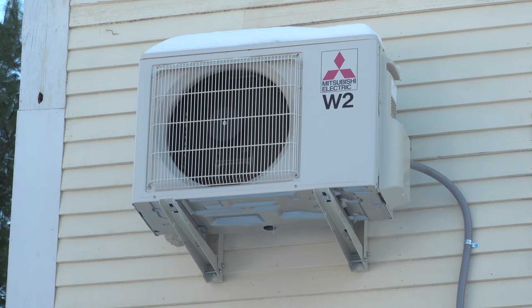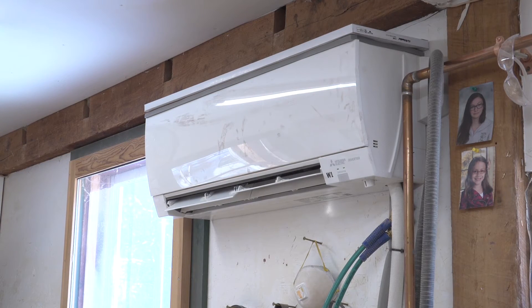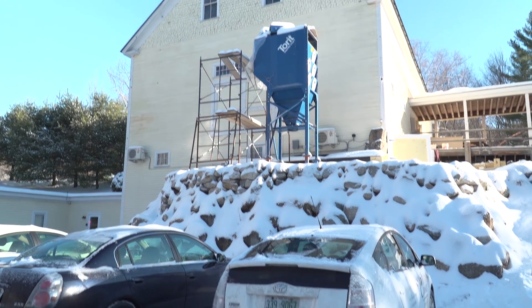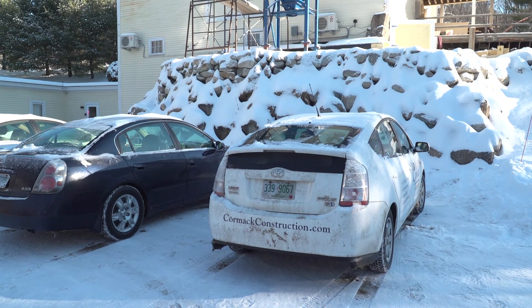Solar is a great fit with heat pumps, especially on the air conditioning end, because usually when you're using the most air conditioning the sun's out the most and the solar's working the best. The reason I'm doing this project from a business standpoint is to save money, to make a statement that we're a green company, and to hopefully corner some of the market for green building.